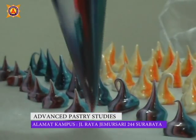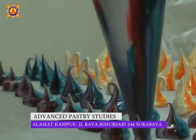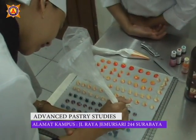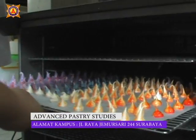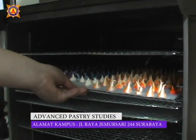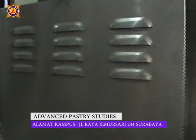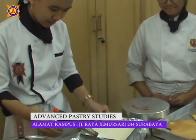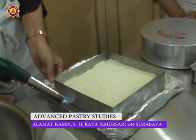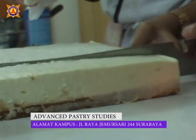Majapahit Tourism Academy has a very distinctive concept in student learning materials so that the students can compete in the industry. Unlike other institutions, here students learn using direct participation in kitchen classes — from preparing ingredients to finishing, students are instructed and supervised by experienced chefs.